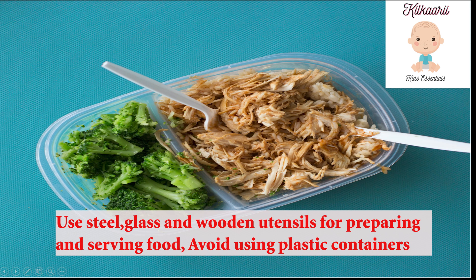Third, when cooking in your kitchen, use steel, glass, or wooden utensils for preparing as well as serving food. If you order food from outside, it comes in plastic containers — never microwave food in those plastic containers. We need to avoid plastic containers altogether.